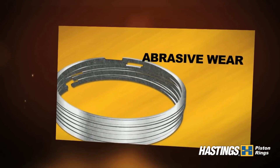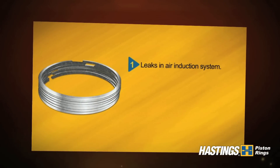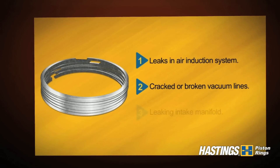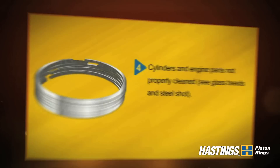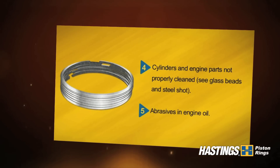Abrasive wear is caused by several factors. Some of the reasons include leaks in air induction system, cracked or broken vacuum lines, leaking intake manifold, cylinders and engine parts not properly cleaned, and abrasives in engine oil.